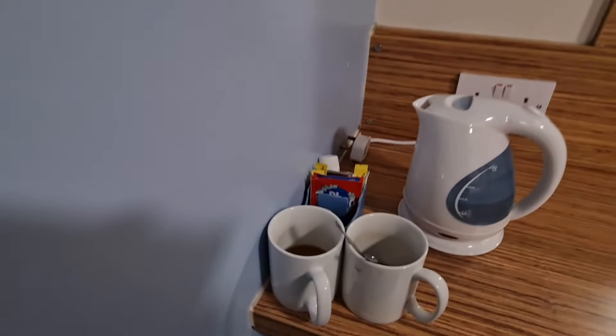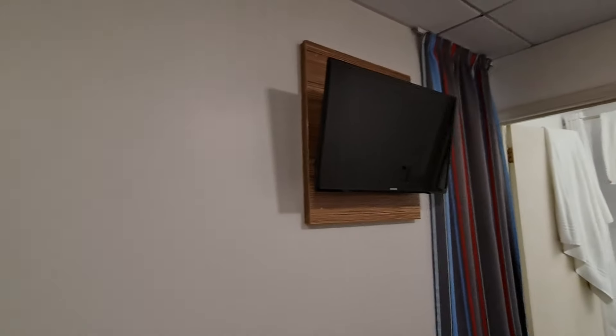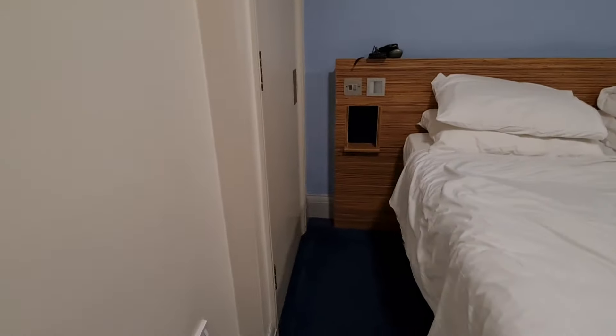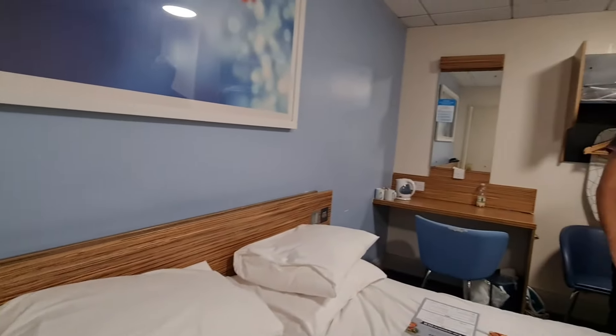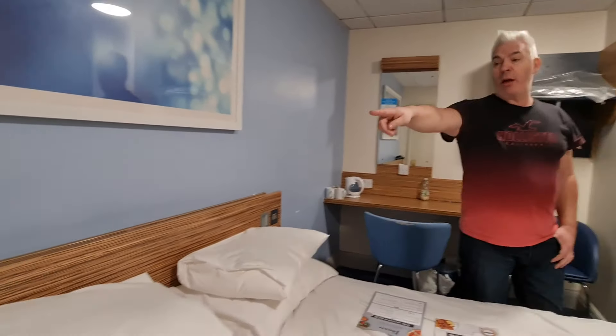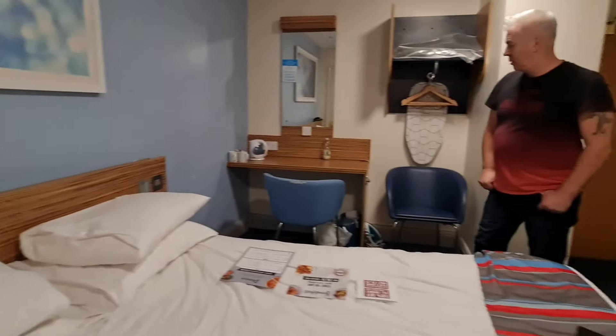We get tea and coffee facilities, and you can help yourself downstairs — we'll go on to breakfast and meals in a moment. TV, as you would expect. You've got another plug here. Now, there's no plugs by the bed, so we would advise bringing a long cable, because that's what we did. My cable was pretty long anyway, so I could still put my phone on charge and have it up on the shelf there, and I could reach from over there with mine.